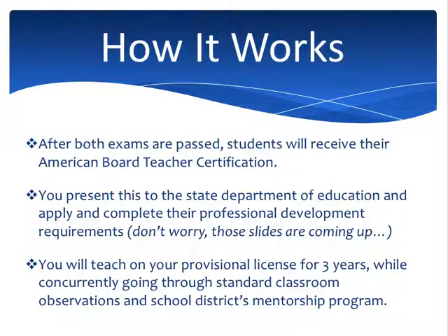You're going to teach on a provisional license for three years while you go through all the observations and mentorships required of a new teacher in the state of Wisconsin. No matter how you got there, there are a couple of hoops that the DPI makes you jump through — that's pretty typical of all new teachers. During your initial time on that provisional license, there's usually a district mentorship program. We recommend reaching out to that school district and asking what their mentorship program is. Once you've done your mentorship and standard observations, you upgrade to a renewable license that every standard teacher has to renew every few years — sometimes three years, sometimes five, depending on your district and state.